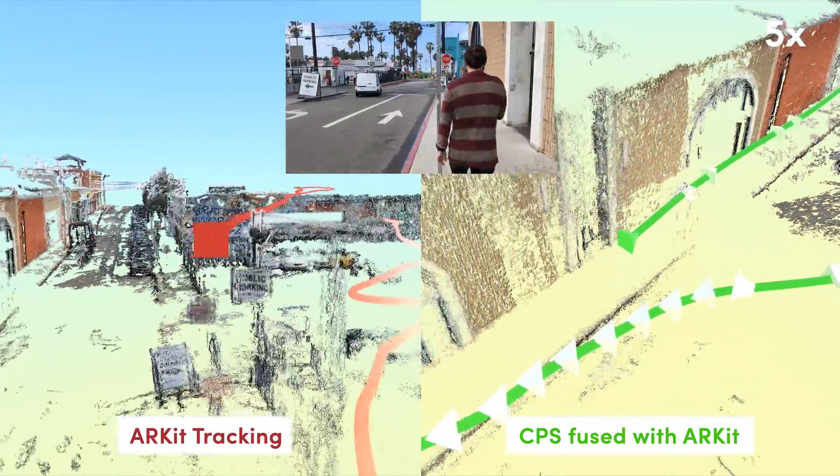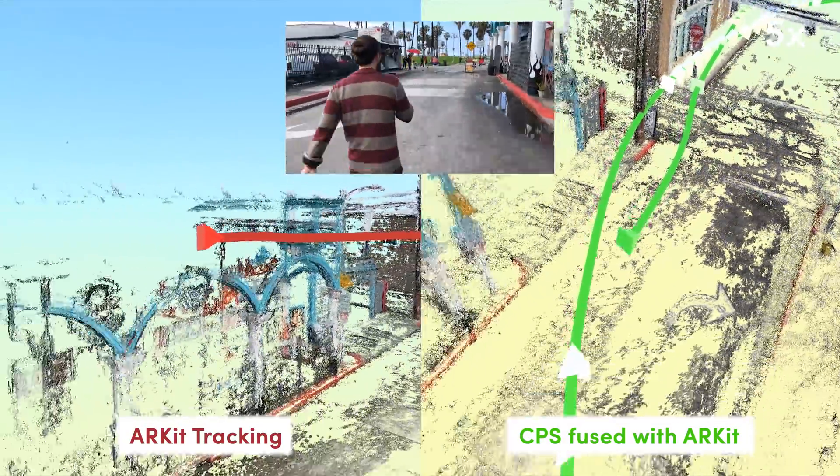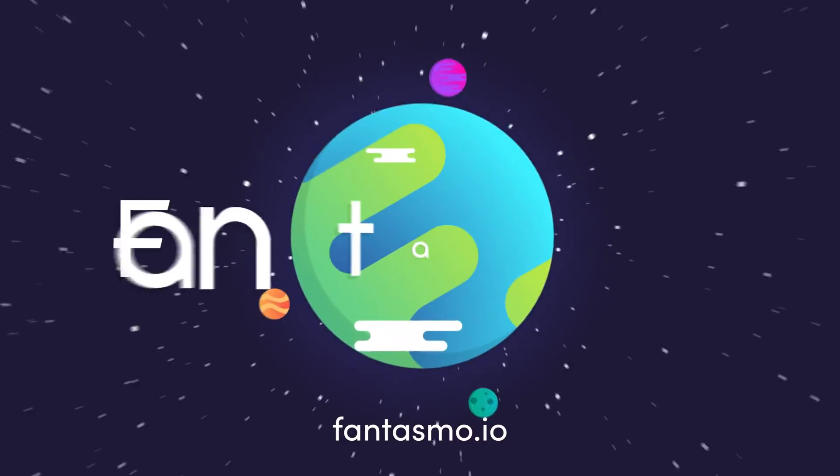For Phantasmo, this is just the beginning. We are building the infrastructure to power the future of spatial applications. Join our community of mappers, developers, and property owners today.